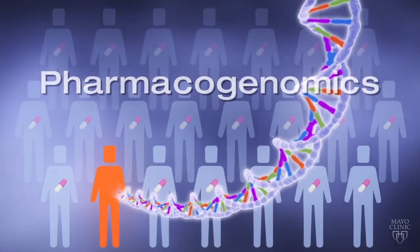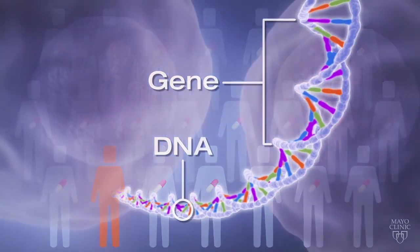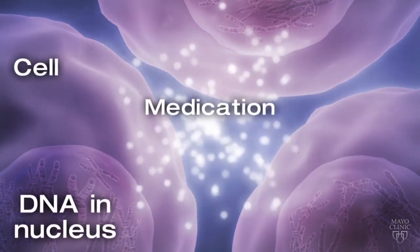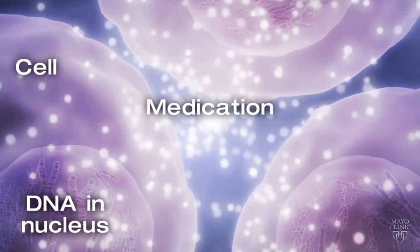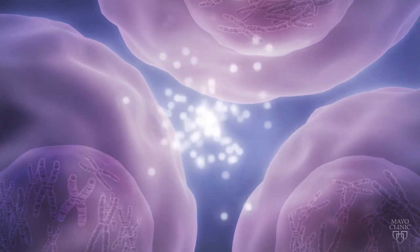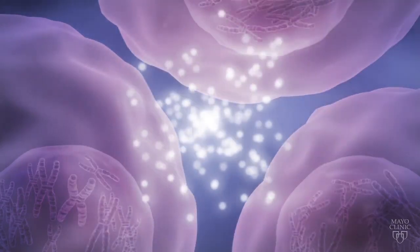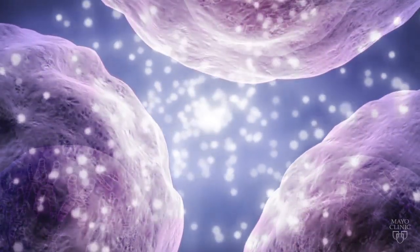Pharmacogenomics is the study of how our genes affect the way our bodies respond to medications. Because of our genetic makeup, some people's bodies break down certain medications too slowly — the medication builds up in the body, causing severe side effects. Other people's bodies break down the same medication too quickly, eliminating it before it has a chance to work at effective levels. Yet others may be at risk for having significant, sometimes life-threatening side effects from a medication.